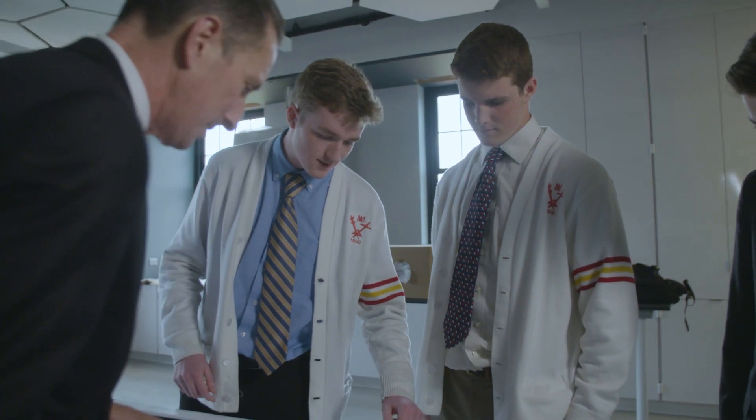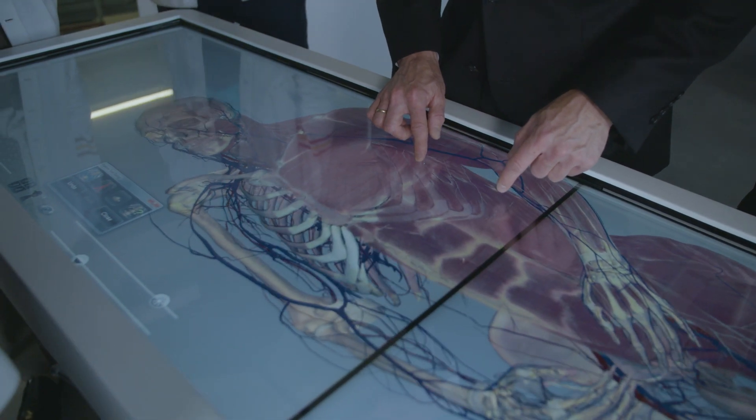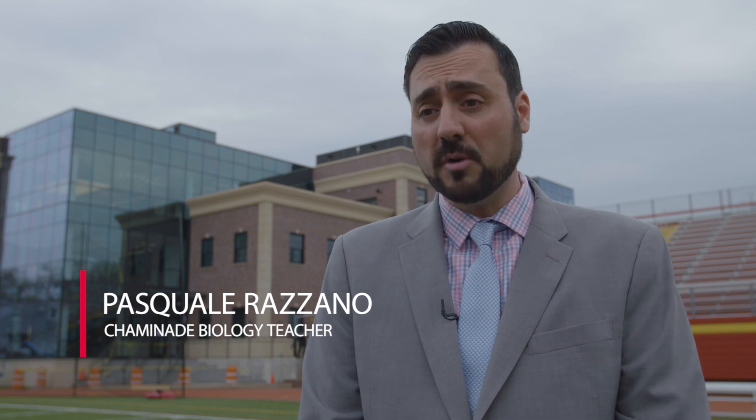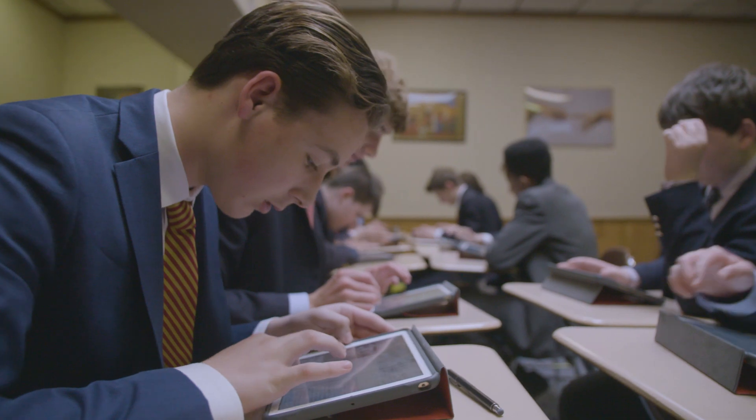We call it translatable science, translatable research. It's wonderful to learn everything you possibly can about a particular biological topic or engineering topic. When they go — even for a summer internship as a high school student at an engineering firm, let's say — they will already have hands-on experience. Chaminade has always put an emphasis on making not just a student, but an overall good Catholic man.